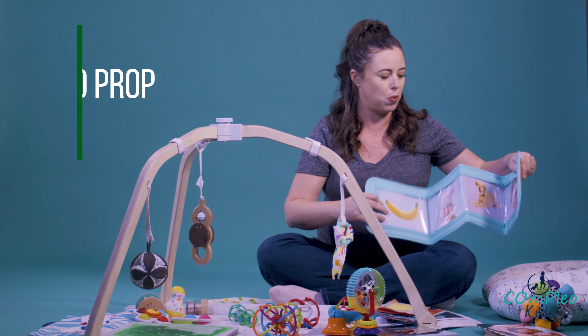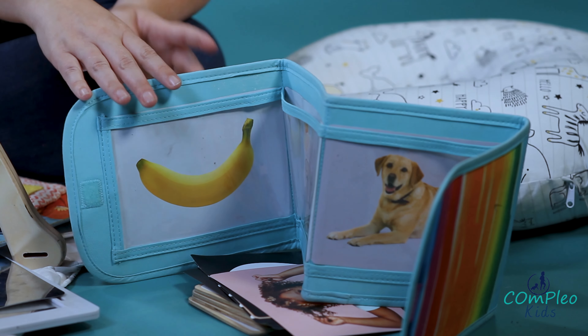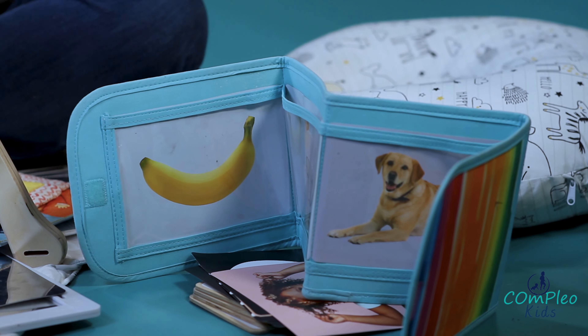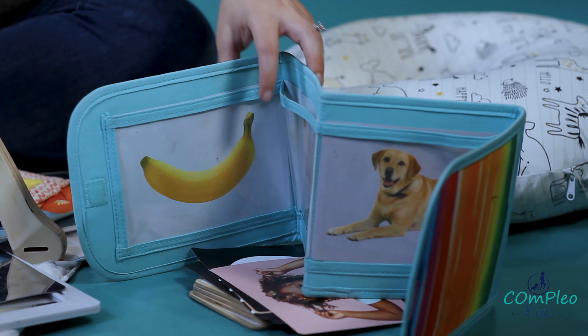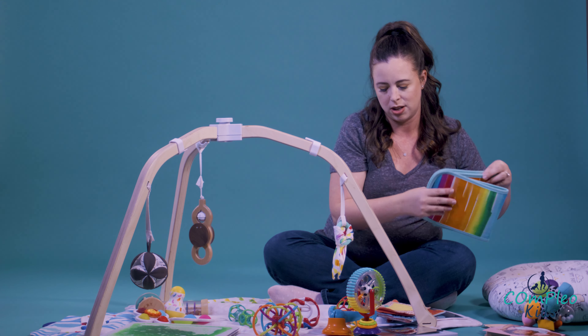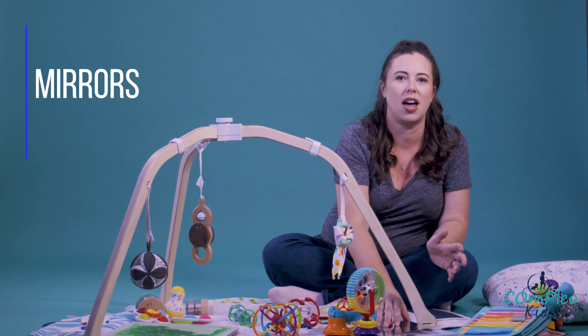I love having something to go with your cards that props it up. Anything that you can prop up like this when they're little — you can lay it flat. As they get older, you're going to put it up, and it's going to really help in tummy time to push up and encourage them with that visual engagement and strengthening.